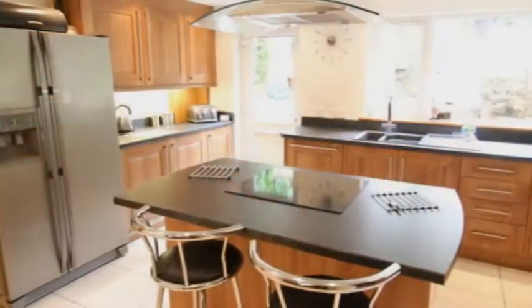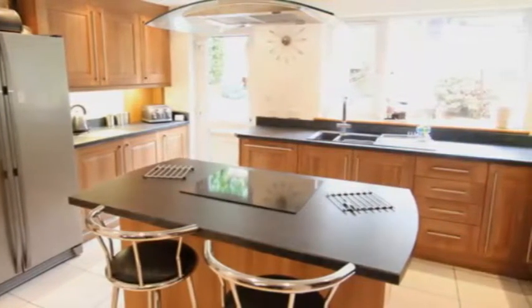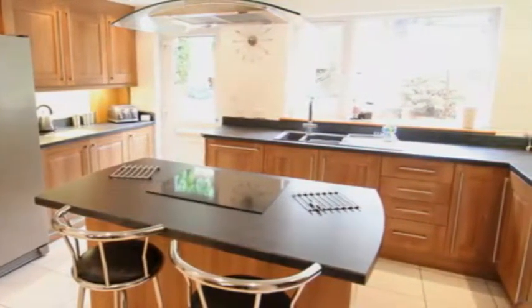There's a range of wood units, a central island with an induction hob plus an oven, a range of built-in appliances, and a tiled floor.